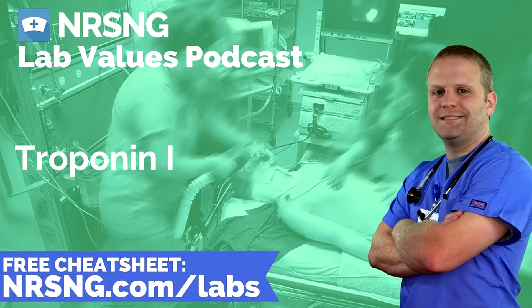The normal value we're going to talk about here is less than 0.035 nanograms per milliliter. Troponin is really important in understanding myocardial damage — we run it to evaluate damage to the heart muscle and diagnose myocardial infarction. Troponins are proteins that initiate contraction of muscle fibers. We have troponins in different places in the body, but troponin I is specific to heart muscle.